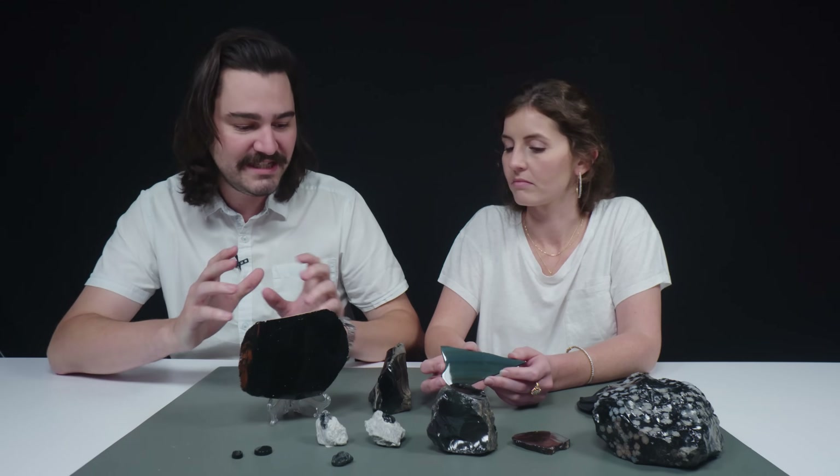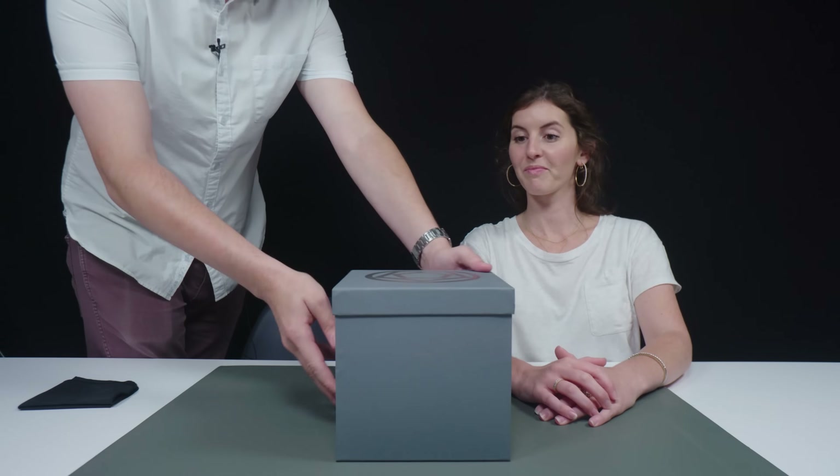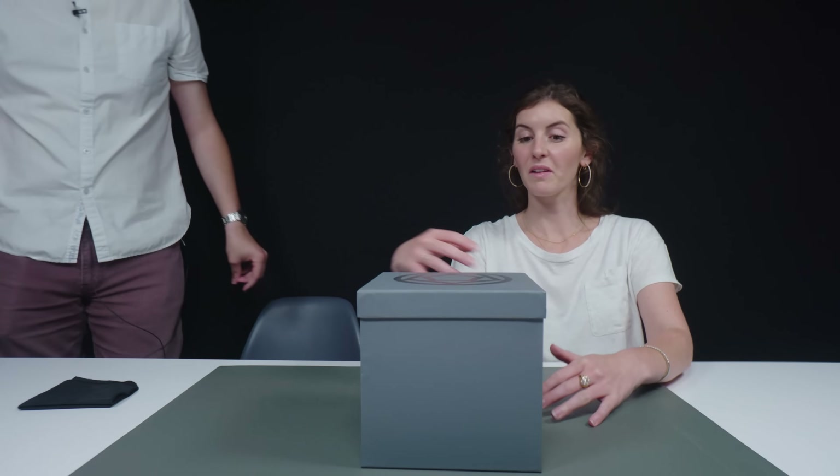I'm glad you're liking it because there's a little bit more to come. What if I told you I have an entirely new variety of obsidian to show you? Let's get these out of the way so we can bring in the first box. It's a box of glass, so be careful.